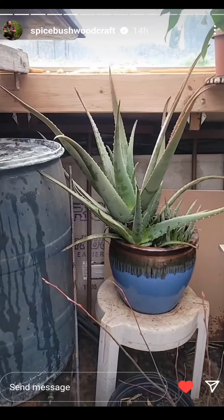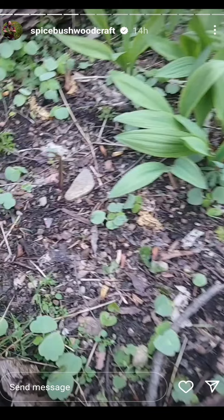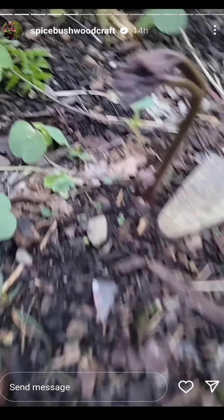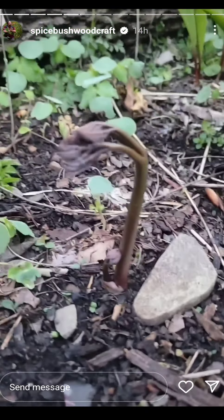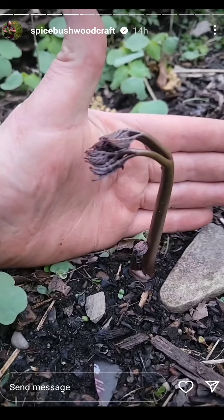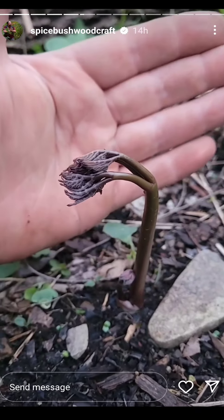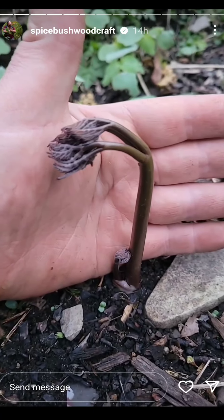Looking good — it flowered last year, hopefully it flowers again. Down here at the native plant relocation zone, just look at how beautiful black cohosh is as it comes out of the ground. I mean, it is elegant — it's like a dancing lady.